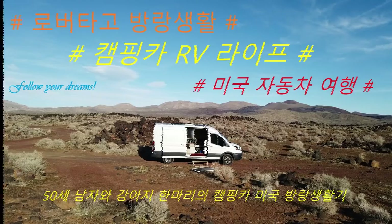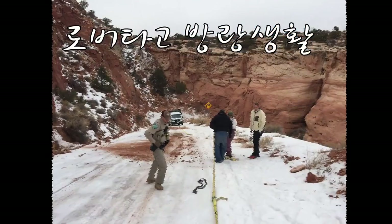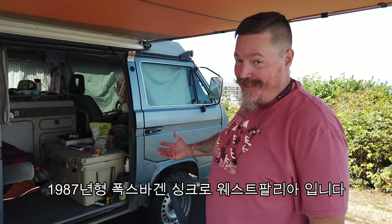Hello, my name is John. I live in my van. It's a 1987 Volkswagen Synchro Westphalia. I've had it for about two years. It's four-wheel drive.